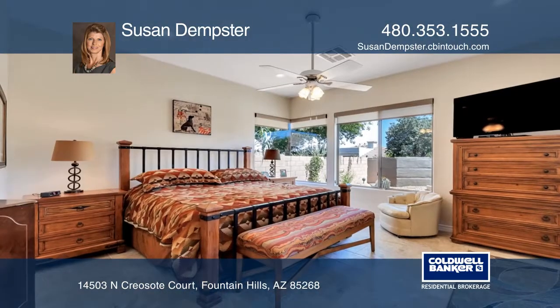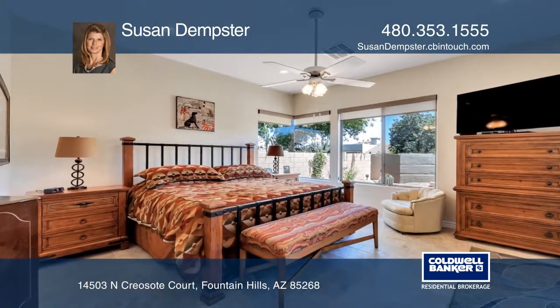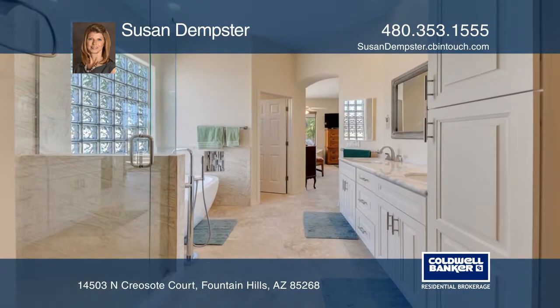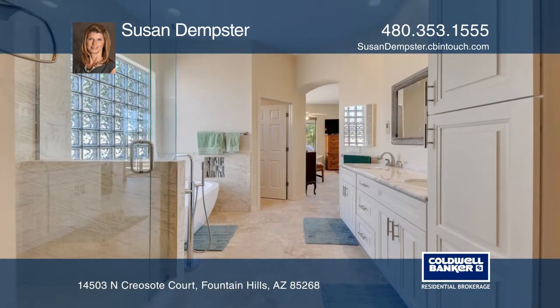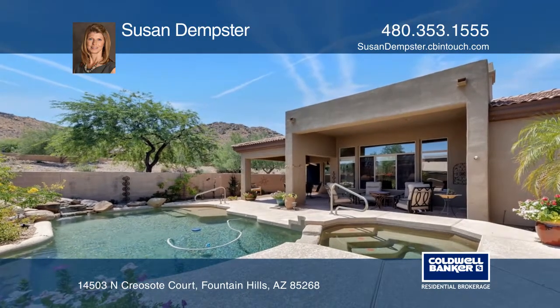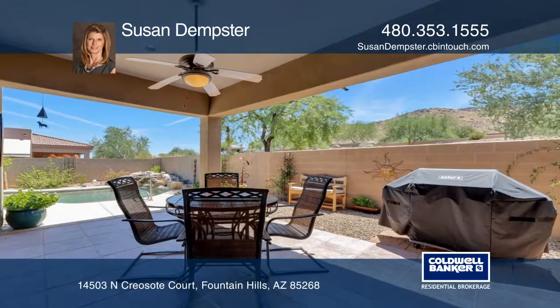Your master retreat offers sliders outside to the pool with a water feature and spa. The fully remodeled master bathroom offers a standalone bathtub and dual sinks. Enjoy the well-placed landscape lighting and evening stargazing opportunities.